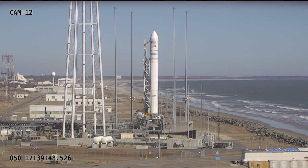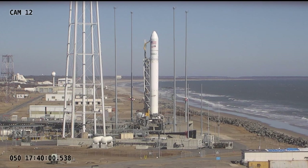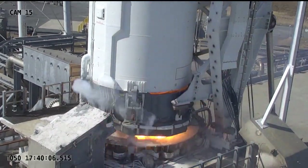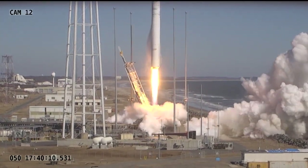T-minus 15 seconds. T-minus 10. 5, 4, 3, 2, 1. We have engine ignition. We have a launch vehicle from Wallops Flight Facility.